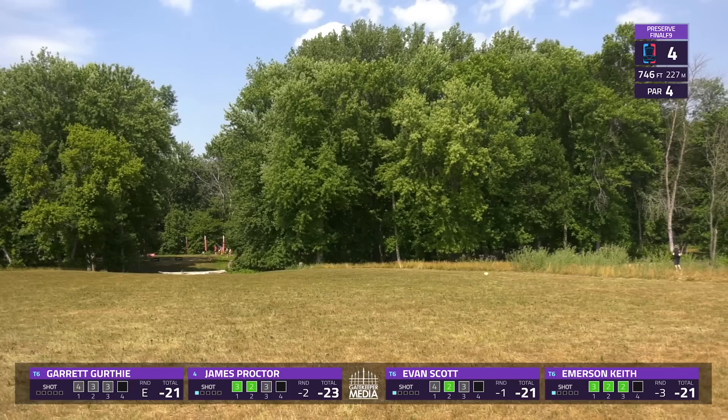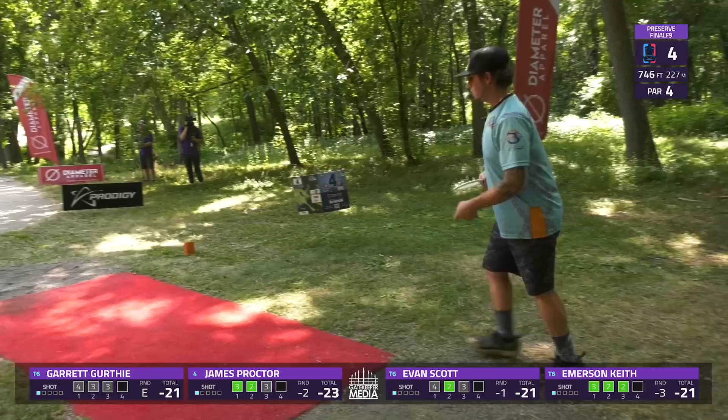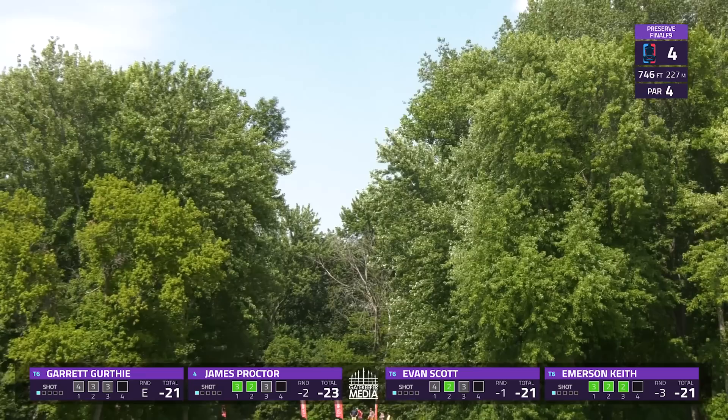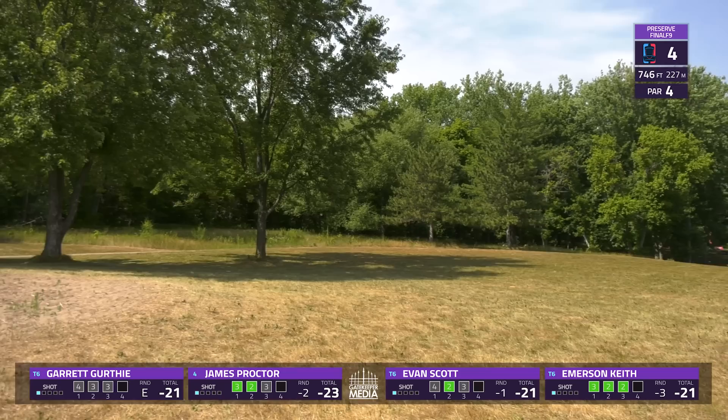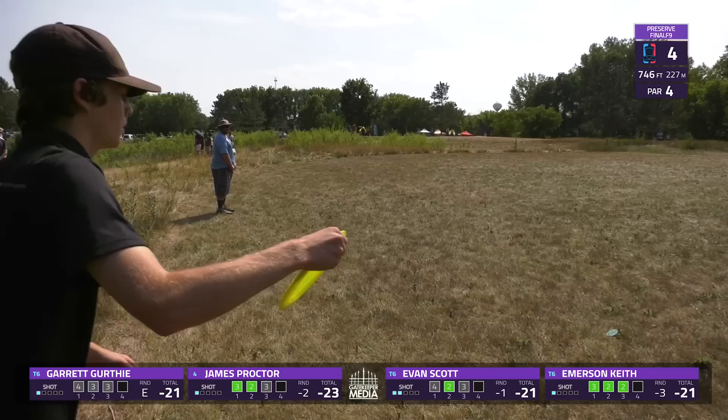Evan is wider and higher and catches some leaves, getting dropped down to the left side of the fairway — in the short grass but pretty much out of birdie position. Very hard to hit the two gaps you have to hit from that far back. Garrett, with very exaggerated body language, throws a sky ante up to a pretty solid spot. Looks like he should have the Roc3 mid-range on a turnover shot.